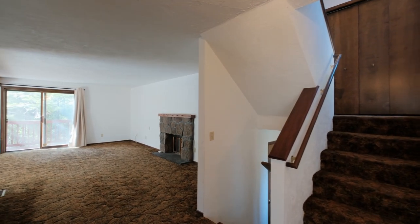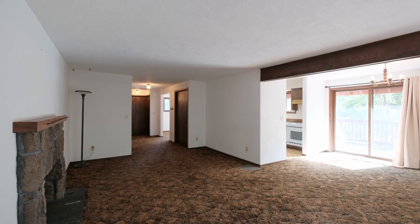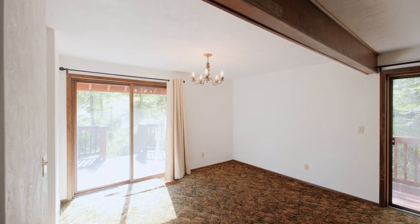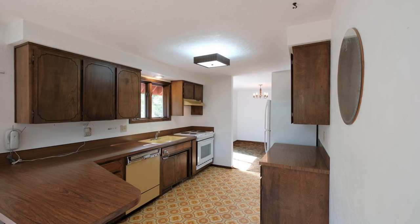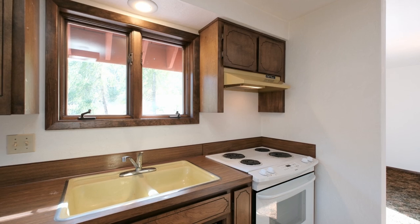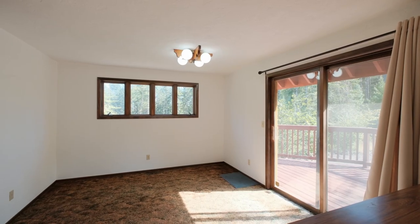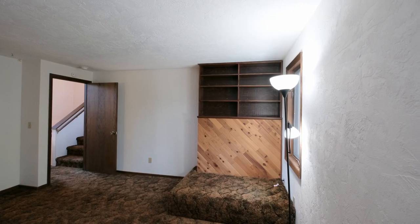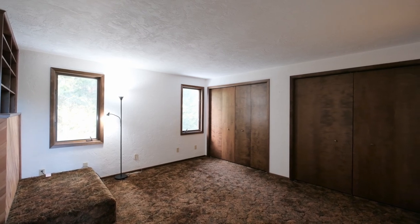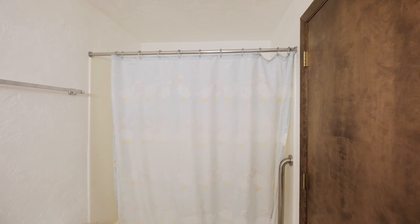This home has three beds, two-and-a-half baths, and is almost 2,700 square feet. A couple cool features about the property are the tri-level layout. Two bedrooms are on the top floor, the primary is on the middle floor, and then the main floor here.